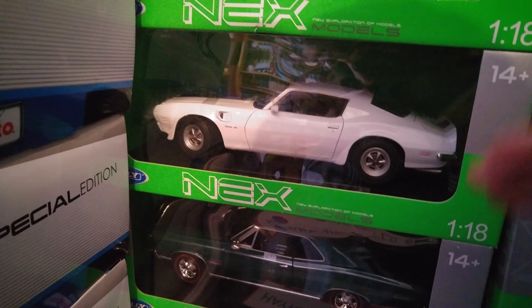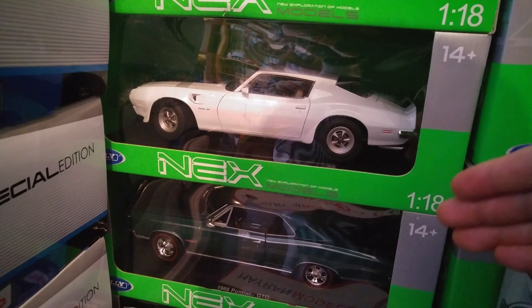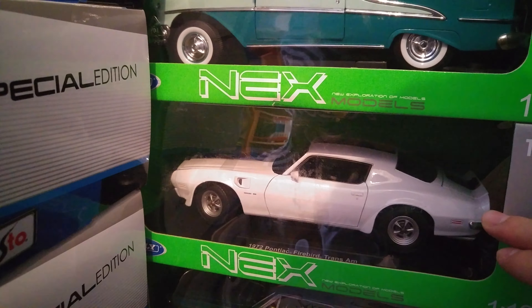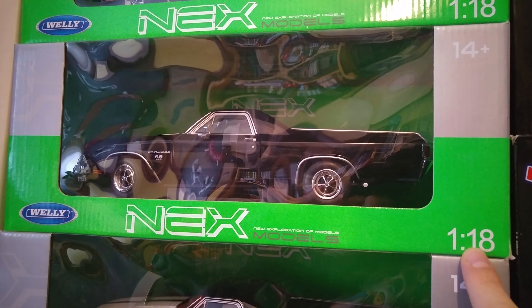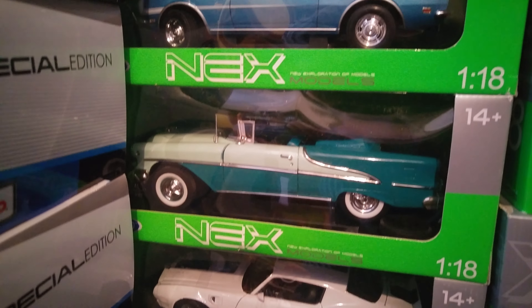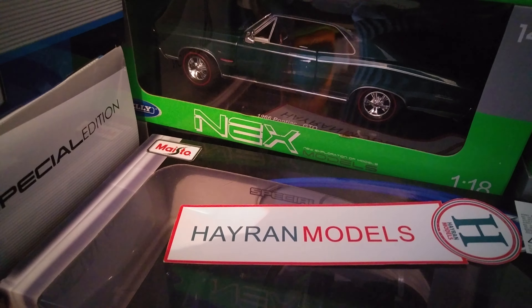As you know, there are a lot of model cars and their lengths can be very different. For example, as I said, this one is 30 centimeters and this one is 31 centimeters, but all of them are really well made. All of them are 1:18 scale — even though they are the same scale, their lengths can be different. You can see them all on hydramodels.com.